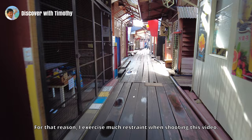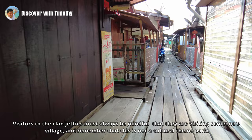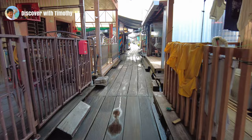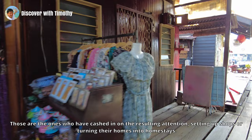It was not what they signed up for when informed their neighbourhood would be a World Heritage Site. For that reason, I exercised much restraint when shooting this video. I want to respect the privacy of the jetty dwellers the same way one would respect the villagers when entering their village. Visitors must always be mindful that they are visiting someone's village, and remember that this is not a cultural theme park. On the other hand, jetty dwellers who have benefited from the World Heritage inscription have welcomed visitors — those who have cashed in by setting up shops or turning their homes into homestays.